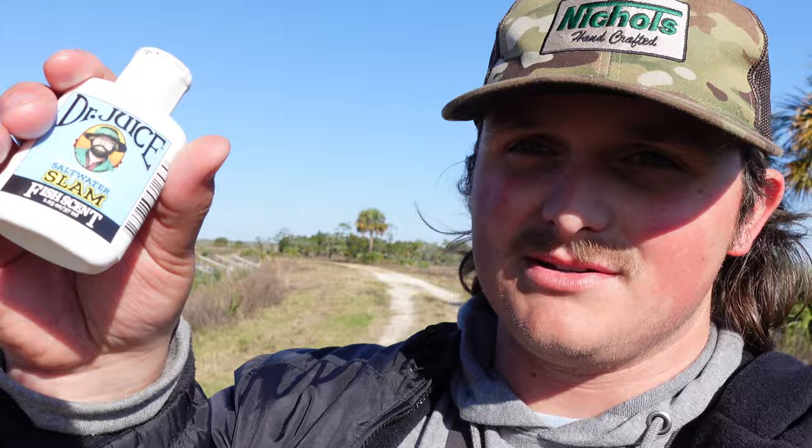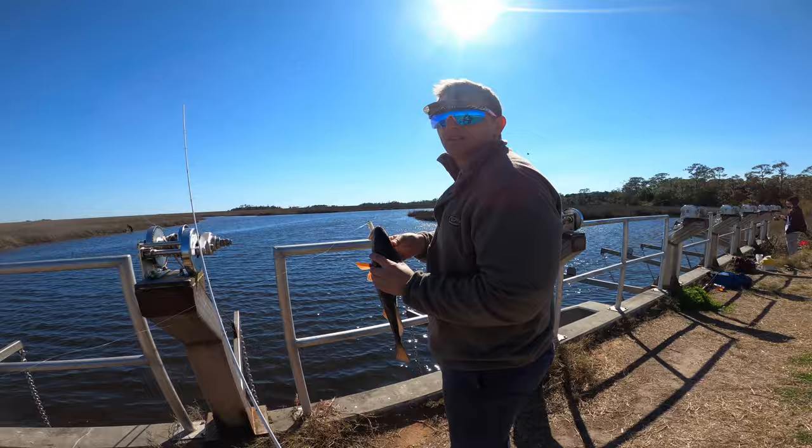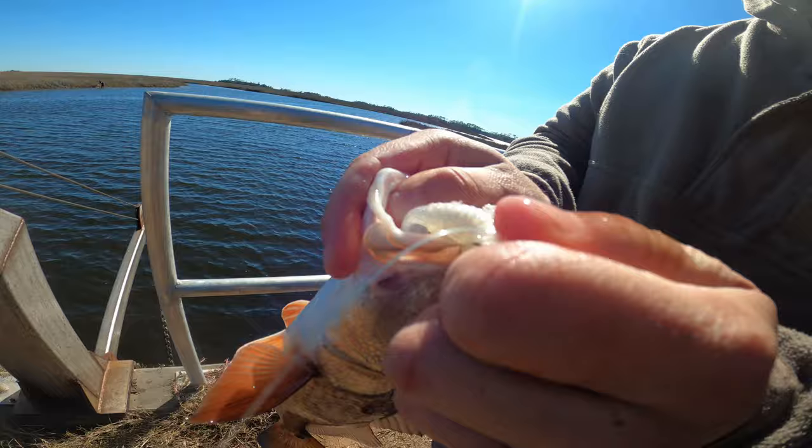All right guys — tip number two to catch more fish inshore: adding scent to your bait. I'm using a specific scent today called Dr. Juice, which is actually from Salt Strong. You can use any scent like Procure or Dr. Juice. Sorry for the wind, it's really bad out today, but we've caught anywhere from 30 to 40 fish and it's been an amazing day. My motto is: if it's windy like this, you're catching fish — I really recommend you go out even on windy days. This is fish like number 24 or 25 on the Slam Shady — go pick one up.